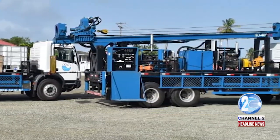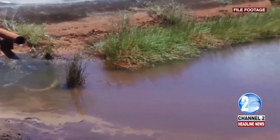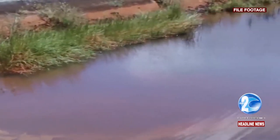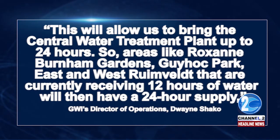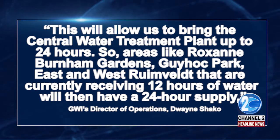GWI plans to drill eight wells from now to May 2021. According to GWI's Director of Operations Duane Shako, the first well will be drilled in central Georgetown on Mandela Avenue. Shako explained: "This will allow us to bring the central water treatment plant up to 24 hours."